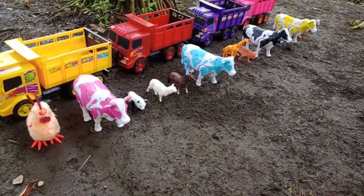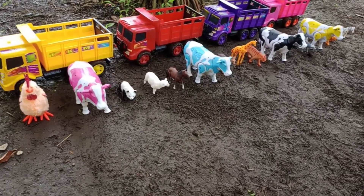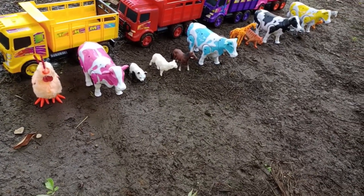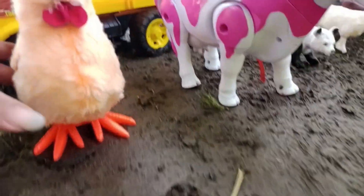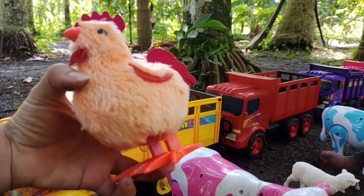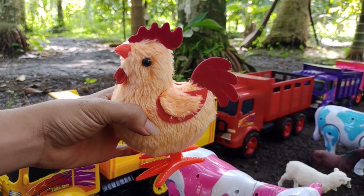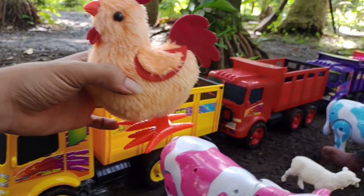Wow, look at my friends, there are a lot of animals — hewan ternak beserta hewan luas. Disini ada induk ayam jantan, teman-teman. Ekor sama jambulnya berwarna merah. Mantul, ya kita angkut ke atas truk oleng.